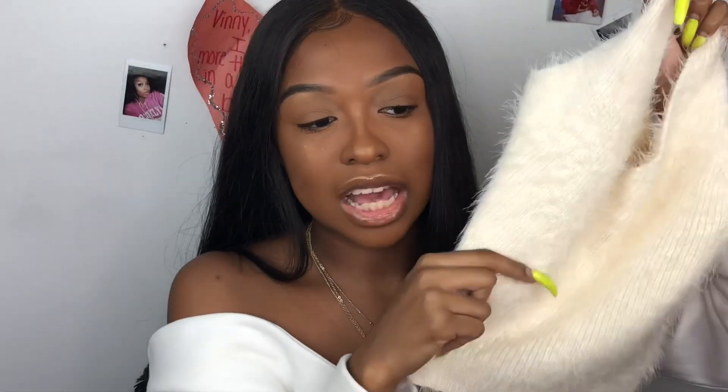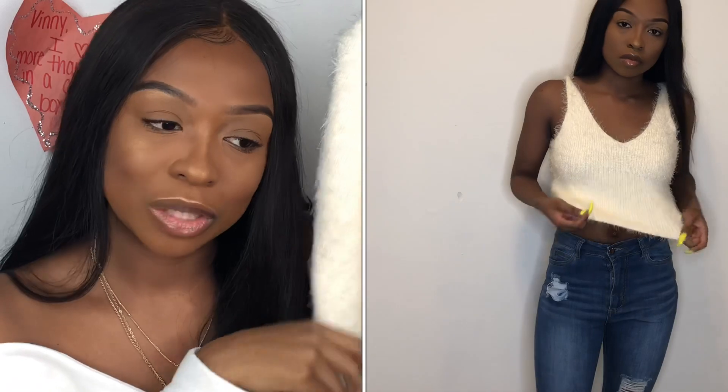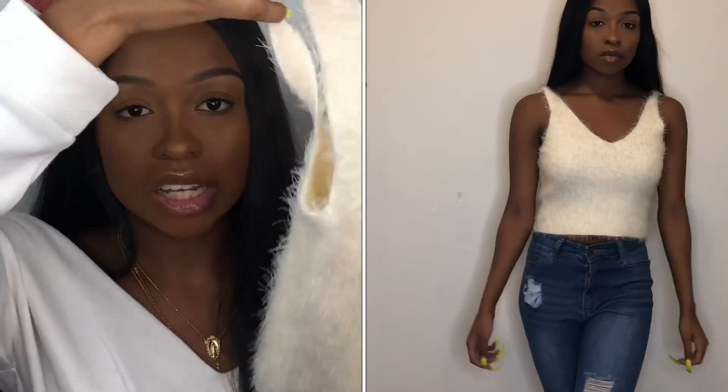Next is this eyelash knit crop top. I love this material — it's super soft and gives off a 90s vibe; I feel like Cher or Dion from Clueless in it. I expected it to be a bit tighter but it has a pretty loose fit. Even though it looks like sweater material, it's actually really lightweight, so you could wear it in the summer or throw a jacket or cardigan over it in the fall.